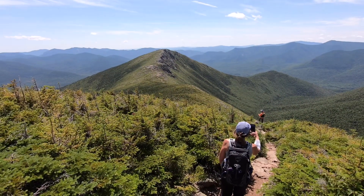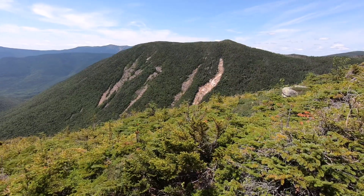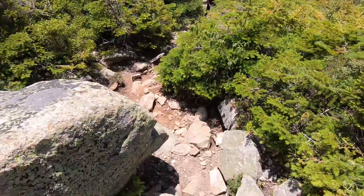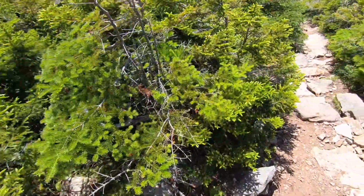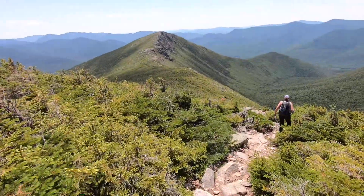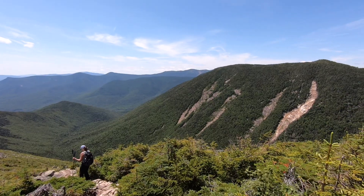This is the Bond Cliff Trail and we're heading off of Bond towards Bond Cliff. This is the side of West Bond with all those cool slides on it. And there's Bond up above me. The trail itself is pretty rocky this part, and fairly steep if you're coming up it. Straight ahead of me: Lafayette and Liberty — sorry, Liberty and Flume. Over there, Lafayette and Lincoln, and Lincoln Slide.